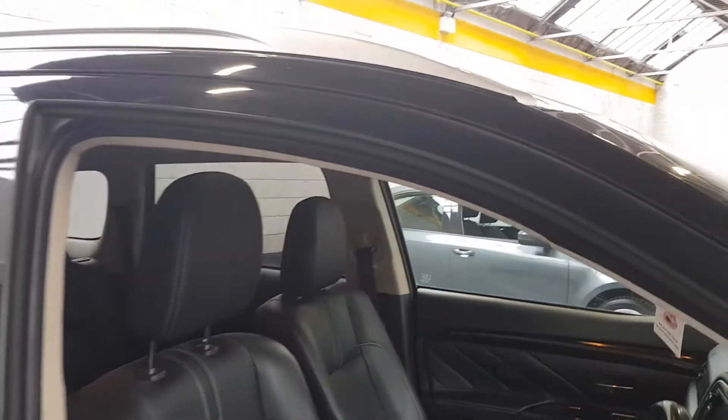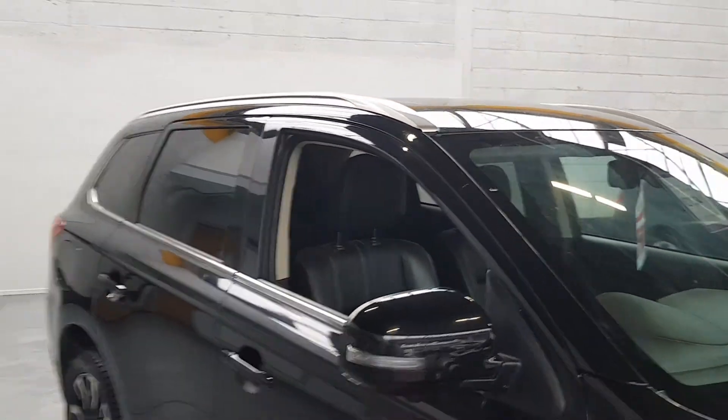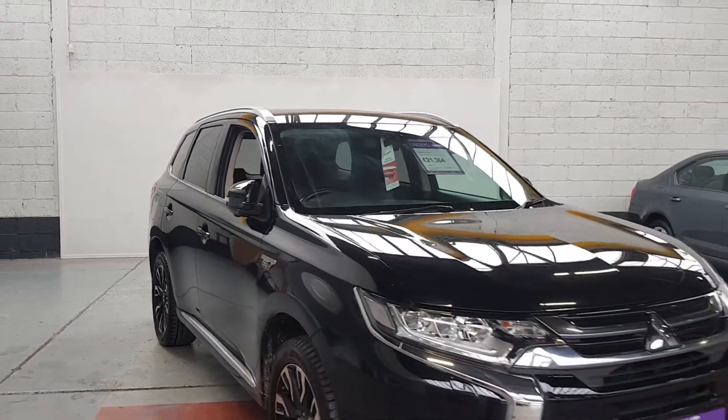It looks absolutely class in black as well. You can see there's silver around the windows and silver roof bars — just a really nice car all around.